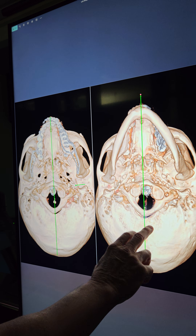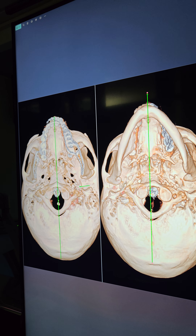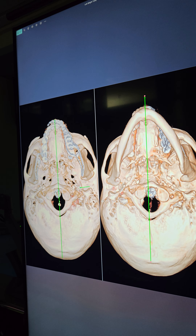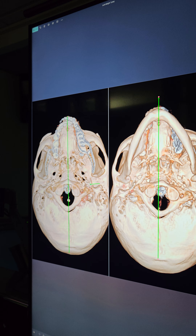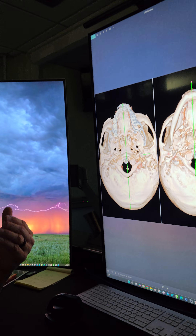Another view — this is left head rotation, right head rotation. The green line is the center of the foramen magnum. That's it. You covered everything. Thank you, sir.